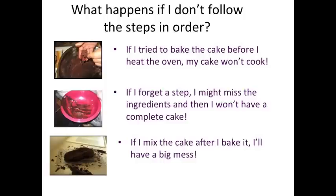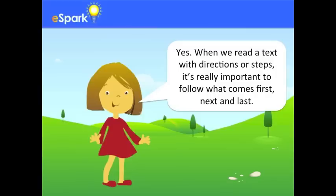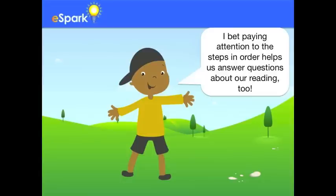I can see why it's so important to follow the steps in order so I get the right cake. I see — it's really important to follow the steps in order. Yes. When we read a text with directions or steps, it's really important to follow what comes first, next, and last. I bet paying attention to the steps in order helps us answer questions about our reading, too.